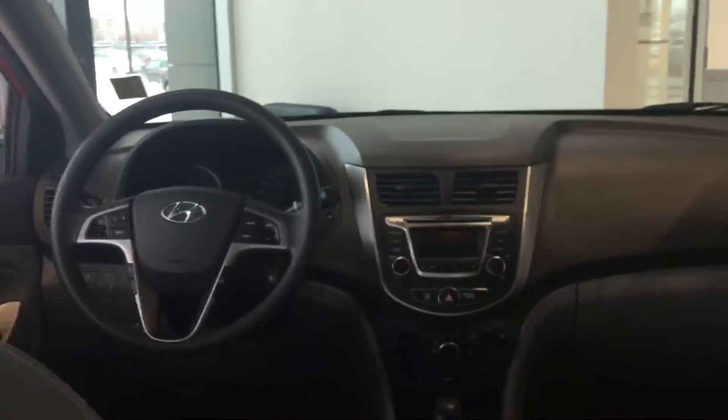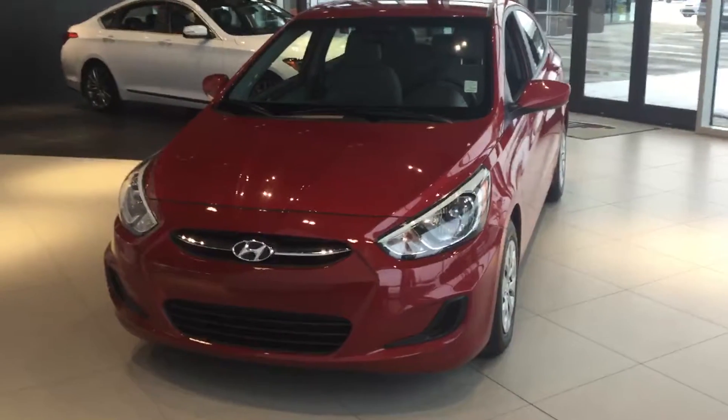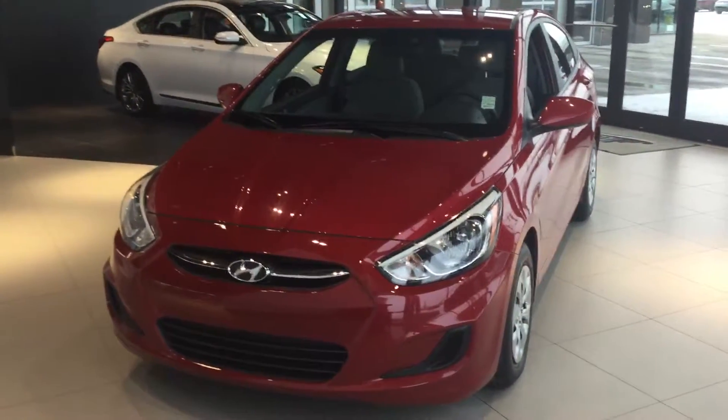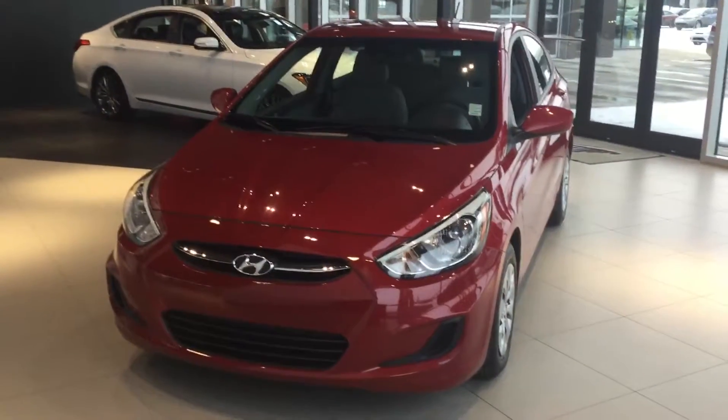Hop in the back so you get a better view of the front. It's also incredibly roomy for a compact vehicle. It's very fuel efficient as well — it has a small 4-cylinder motor. It gets you from A to B really cheap.